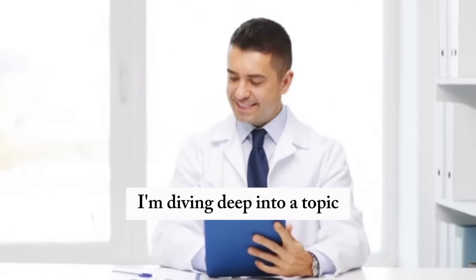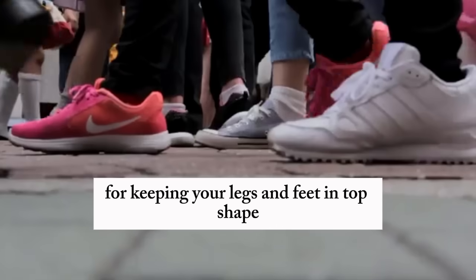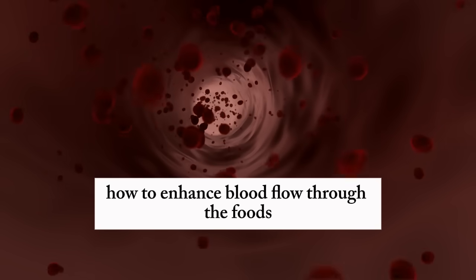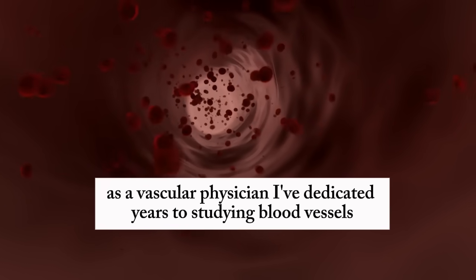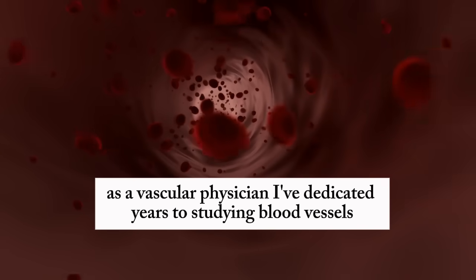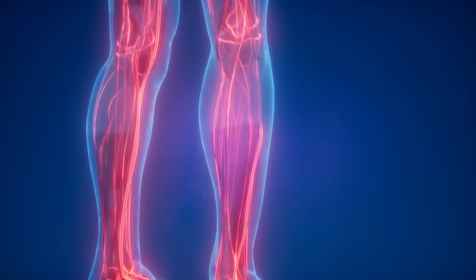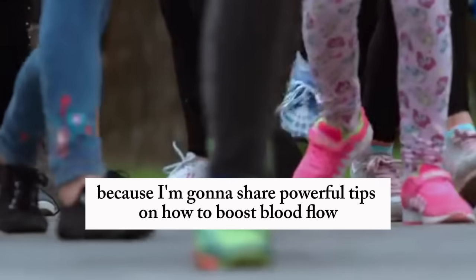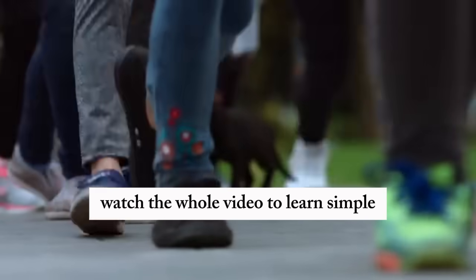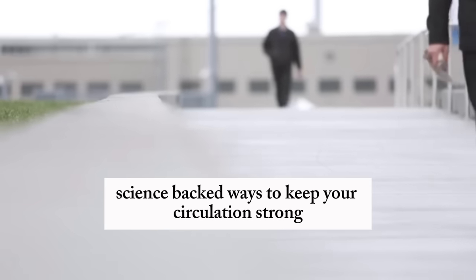Hey everyone, today I'm diving deep into a topic that's incredibly important for keeping your legs and feet in top shape — how to enhance blood flow through the foods you eat. As a vascular physician, I've dedicated years to studying blood vessels and their critical role in keeping our bodies healthy and active. Stick around until the end because I'm going to share powerful, science-backed tips on how to boost blood flow.